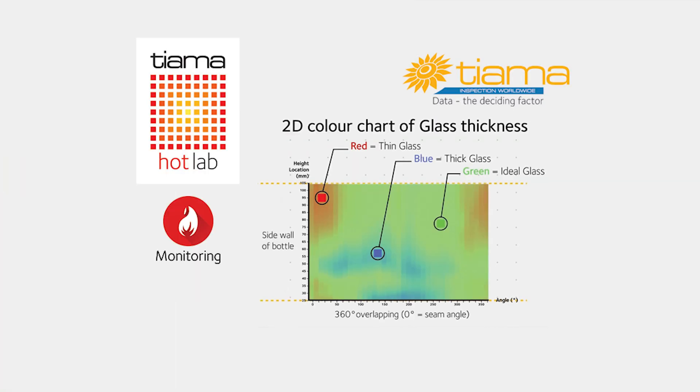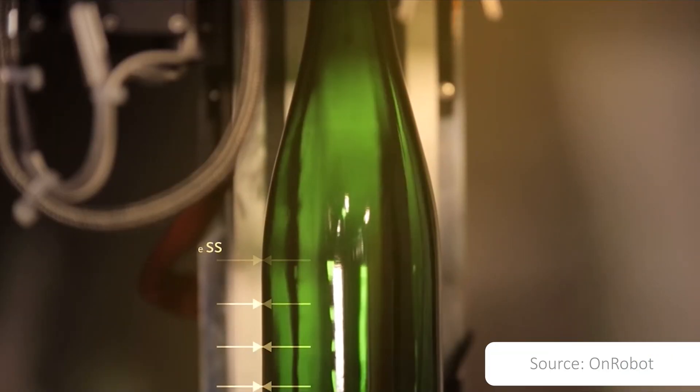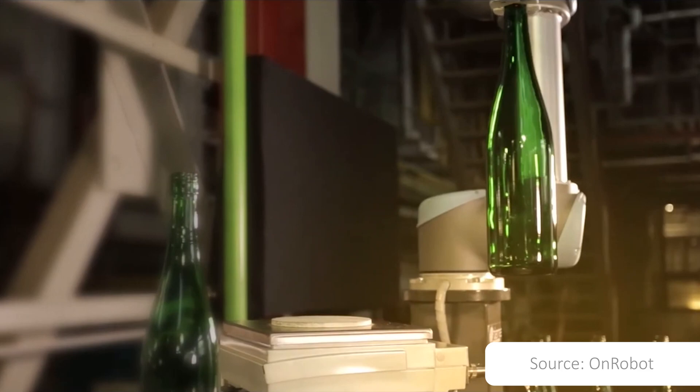It can also provide 2D color charts displaying the flatness of the labeling area, whether it's sunk or bulged, and the vertical glass thickness. In order to save time for operators, a robot arm can also be installed on the machine so that measurements can be carried out automatically. The machine collects measurement data from all samples and performs automatic and protected reports.